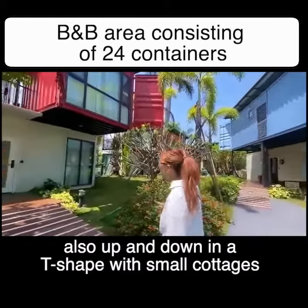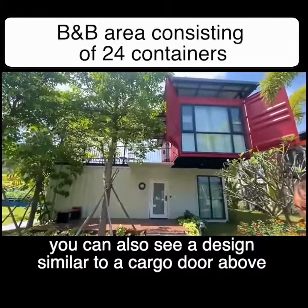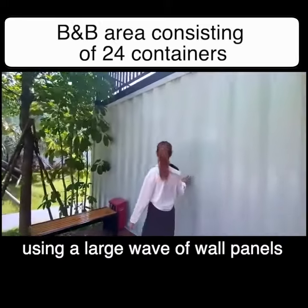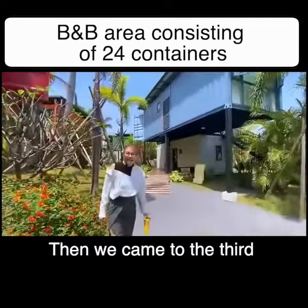We came to the second container, also arranged up and down in a T-shape with small cottages. You can also see a design similar to a cargo door above. Using a large wave of wall panels, here is still a small balcony.